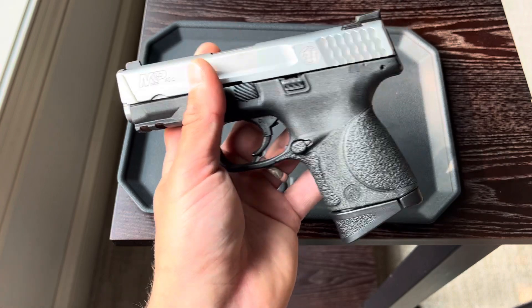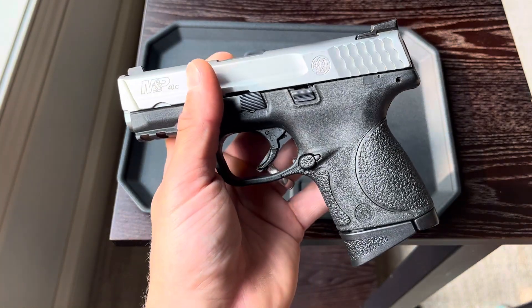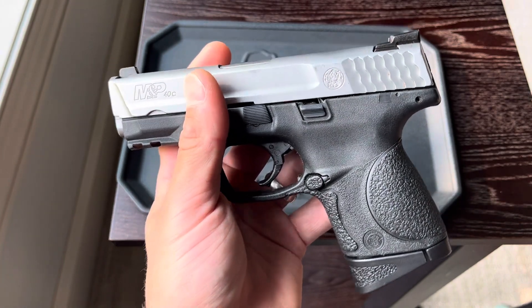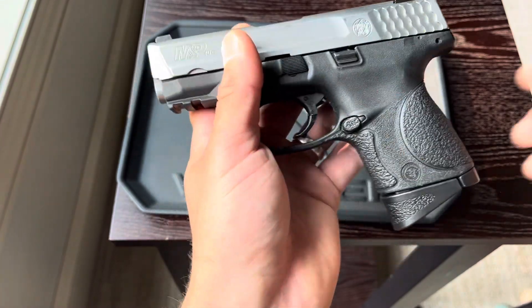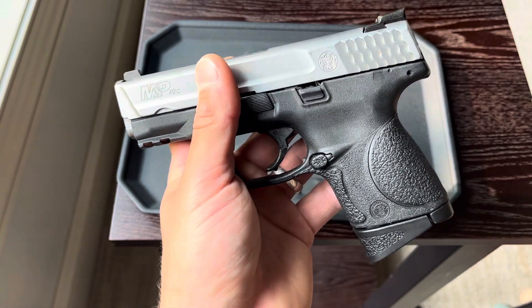Now what I usually go for is the backup firearms of law enforcement. So if it's a law enforcement trade-in, getting a Glock 27 or a Glock 26, because those firearms are shot the least, barely have any use to them, and tend to be kept in pretty good condition. Whereas their main firearm, they train with it more and so on. So yes, used firearms can be a great deal.